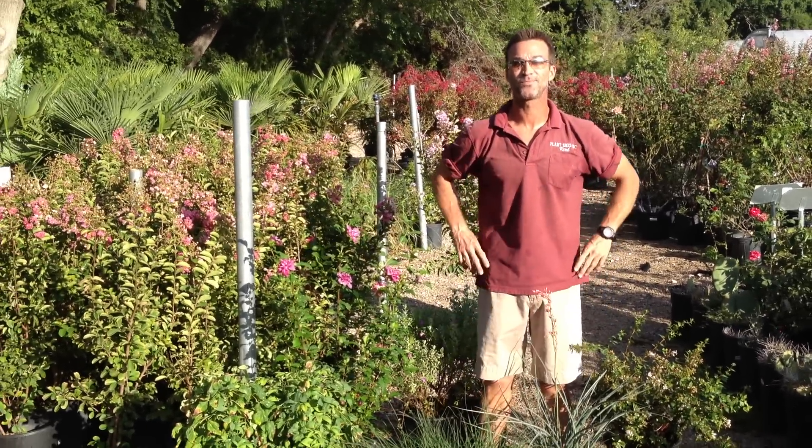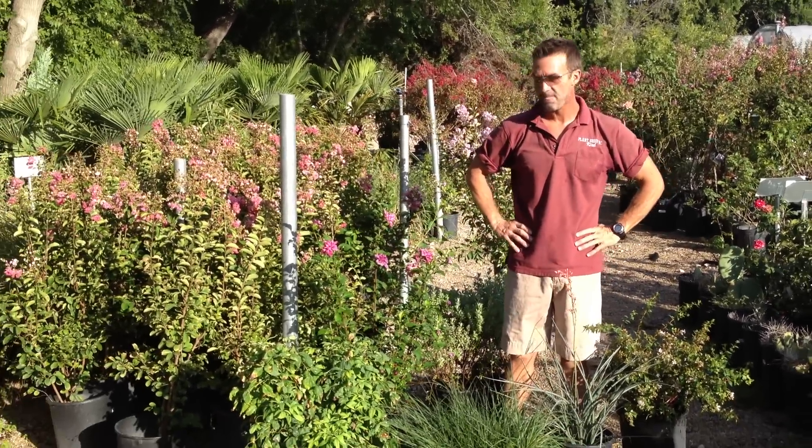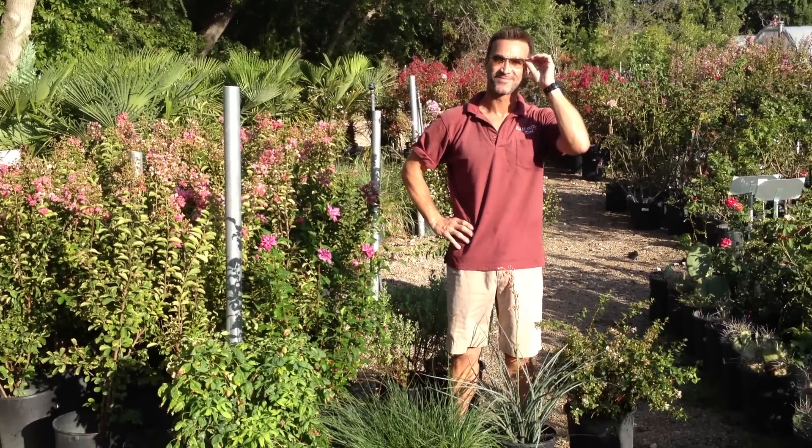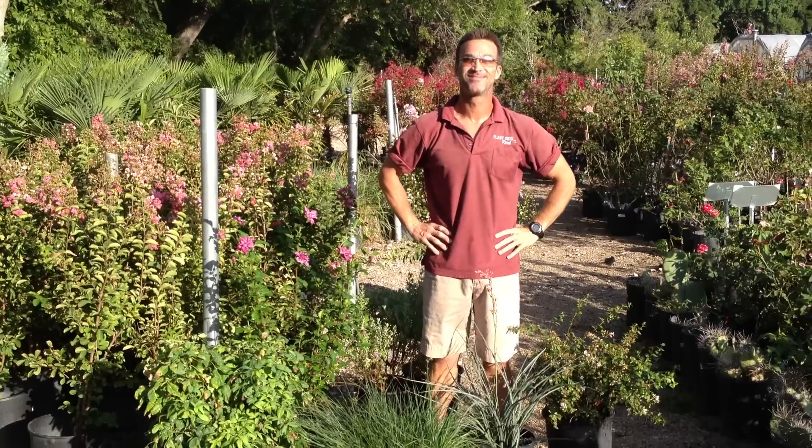Hi, welcome to the Plant Shed Show and the Plant Shed website. Here this morning with Kirk at our Benbrook store, where we are excited to share a great shrub sale going on right now at the Plant Shed.